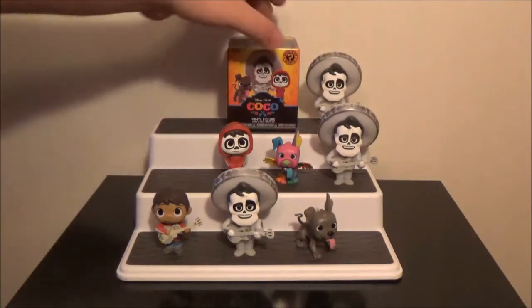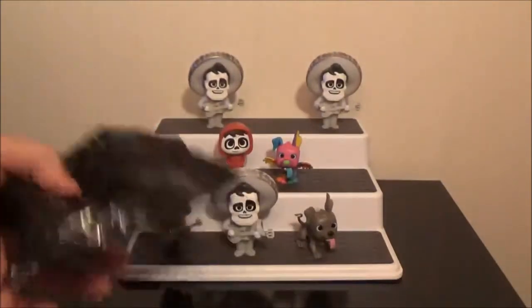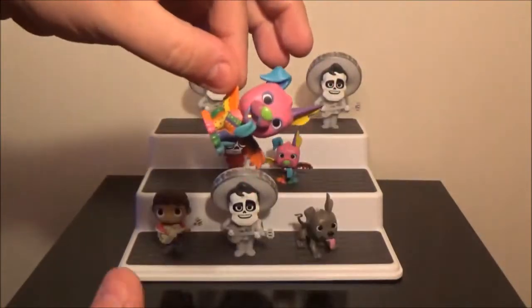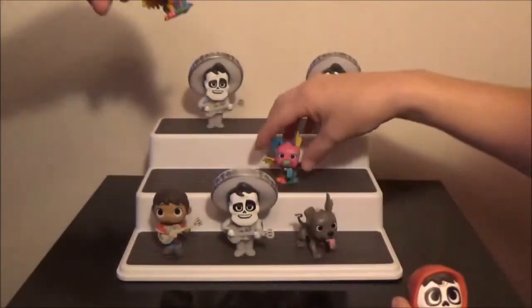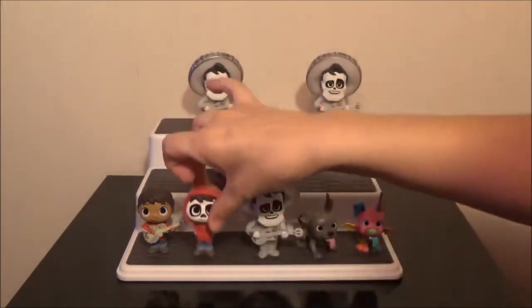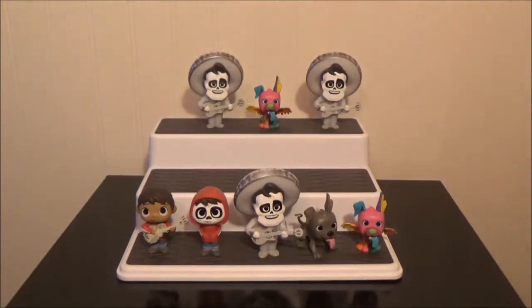Okay, last box — your turn. We need the other exclusive. That would be rad. It's a small one... And it is another Day of the Dead Dante. You can both have your own. So those are the five different ones that we got. I like those. I like them too. We've got to find more.